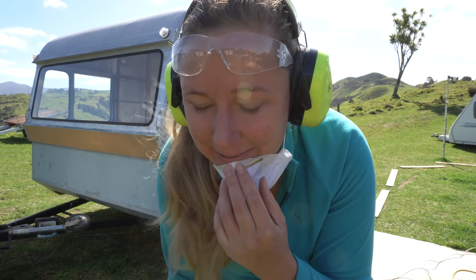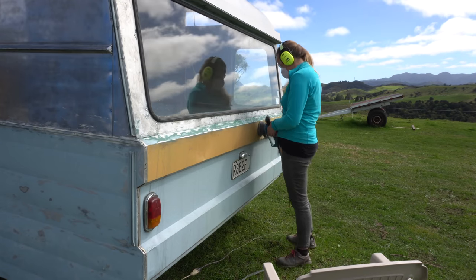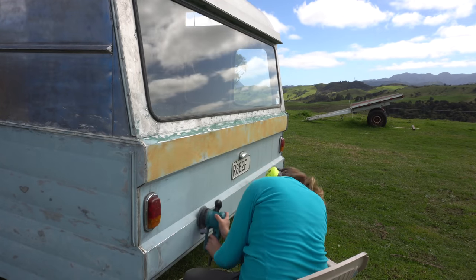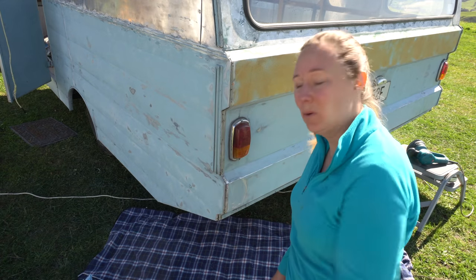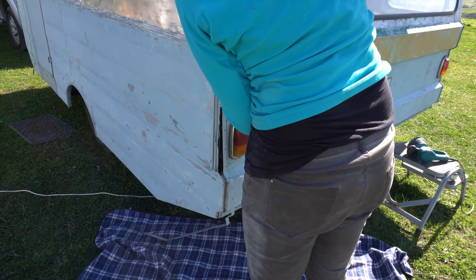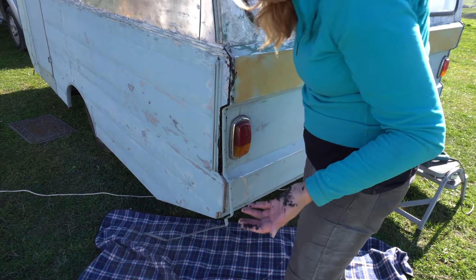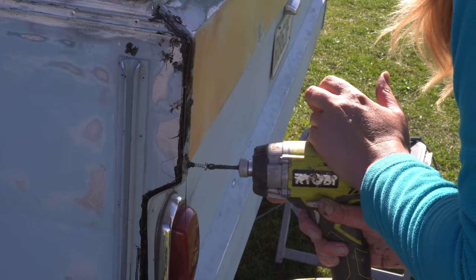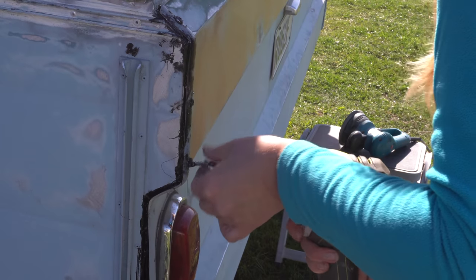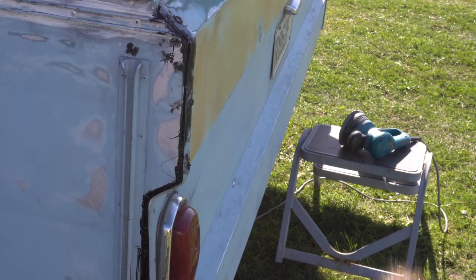The electric sander is so much more powerful than the battery-operated sander — I'm kind of glad we've swapped to this one. Now it's back to lovely sunshine. I want to give this a go myself and try to do the last corner. Get it finished.